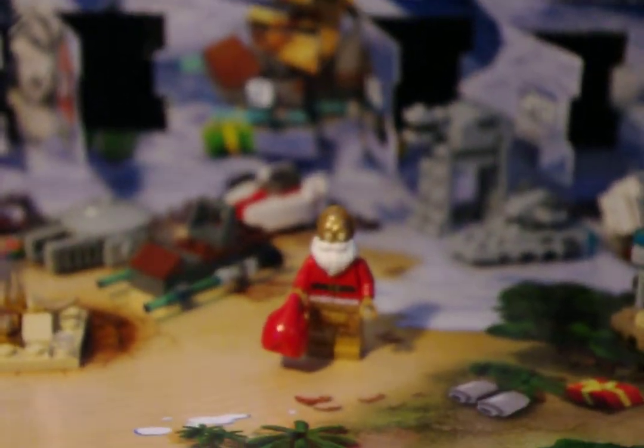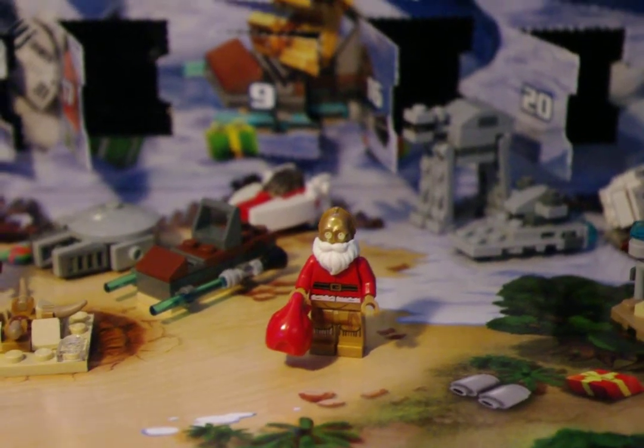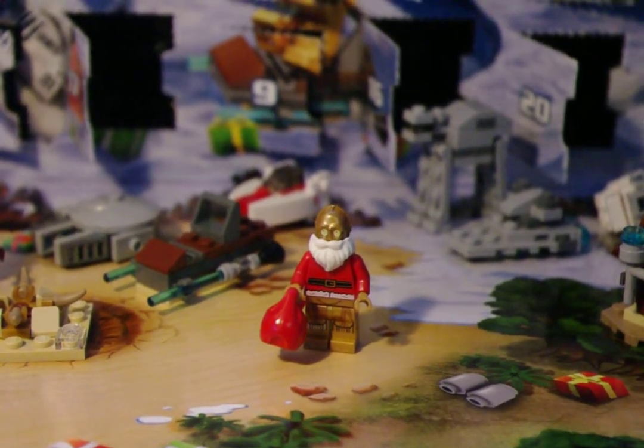Zoom in a little bit here. There you go. Thank you for watching, and everybody have a good Christmas.